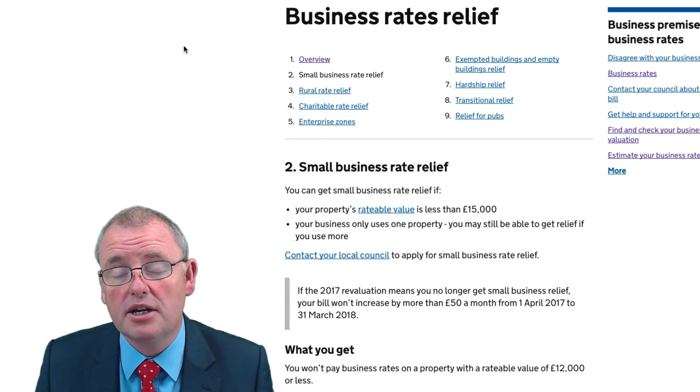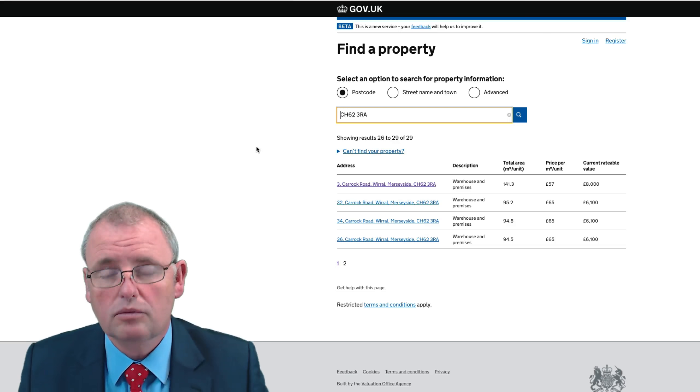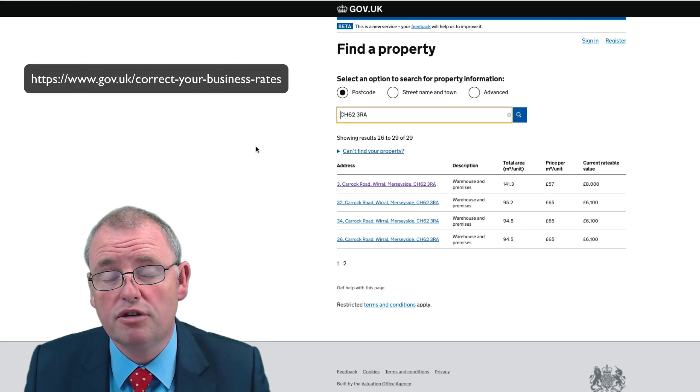So let's just pop over to the website voa.gov.uk so you can find out whether you qualify for this relief. To start the process you need to enter the postcode of the property you're searching for.